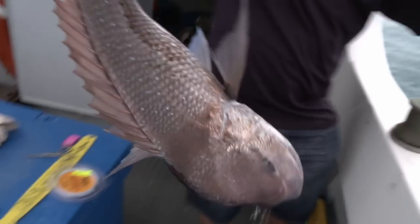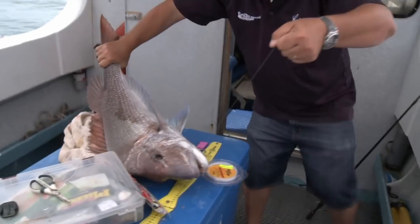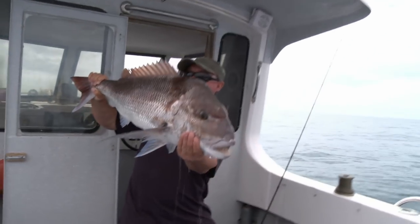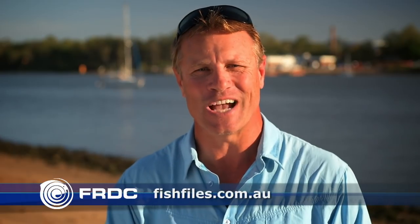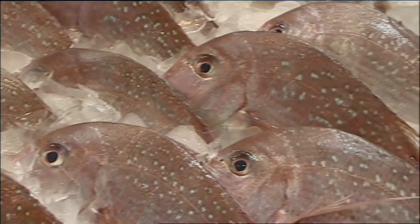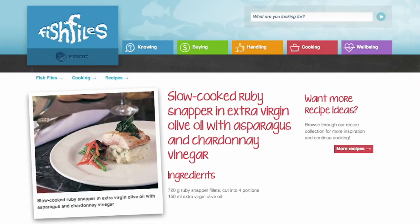The biggest commercial catches are in South Australia and Western Australia, with 549 and 480 tonnes respectively. But in recreational fishing, Victoria easily takes the lead at around 600 tonnes. More research work is planned to better understand all our stocks. The snapper is a slow-growing species, taking up to seven years to reach maturity and living as long as 40 years. Go to fish.gov.au for all the facts and figures, or fishfiles.com.au for nutritional information and great snapper recipes like slow-cooked snapper with asparagus and chardonnay vinegar.